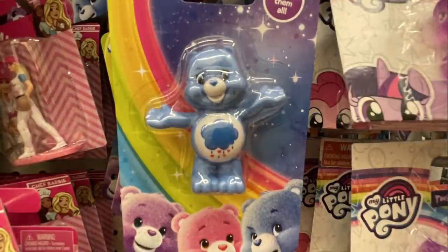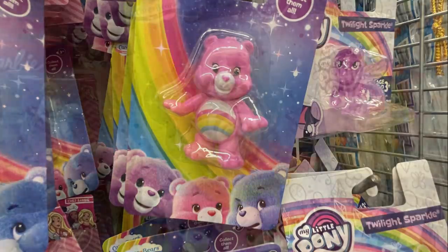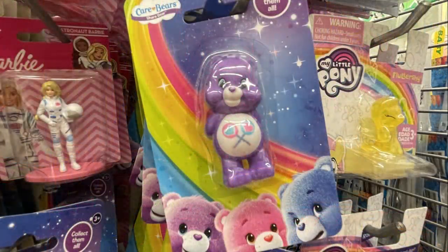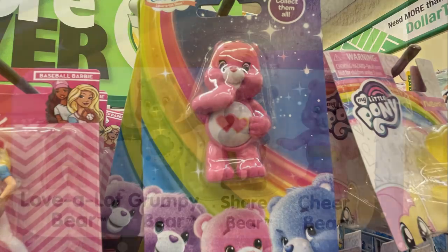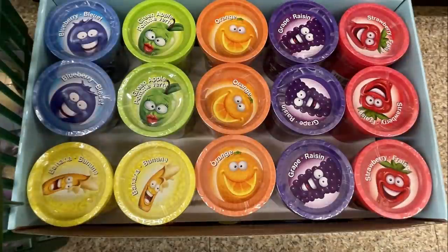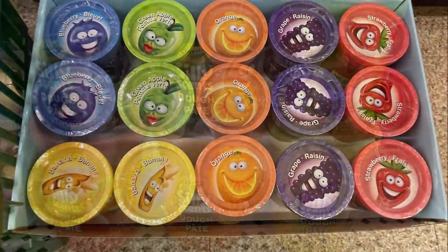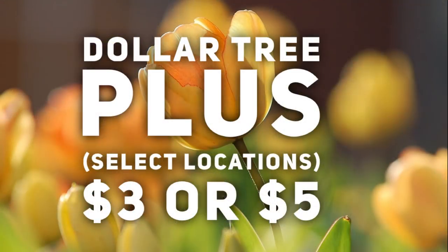They also had the collectible Care Bears — four hard plastic Care Bears — and I was able to find all four at the Dollar Tree. They also had silly scents Play-Doh by Crayola, six in all.